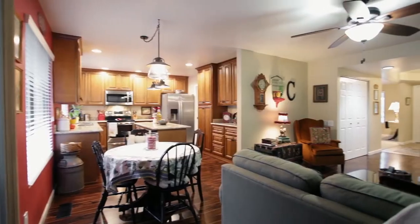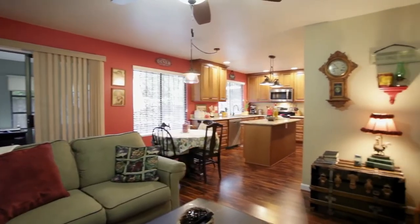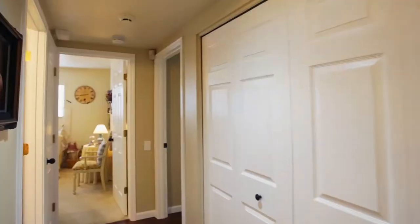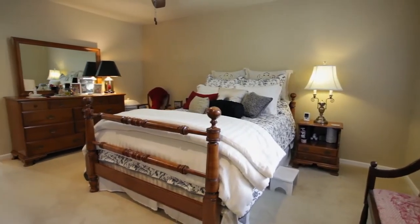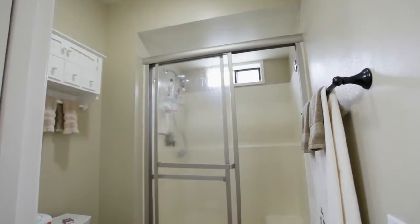It opens to the family room with a cozy wood-burning fireplace and an additional sunroom or office. This one-level home of about 1,600 square feet has two bedrooms, including a large master suite. The ensuite bath is beautifully updated with granite counters.